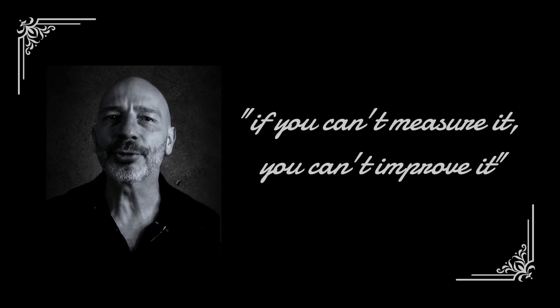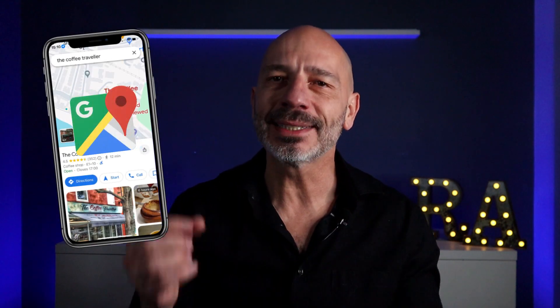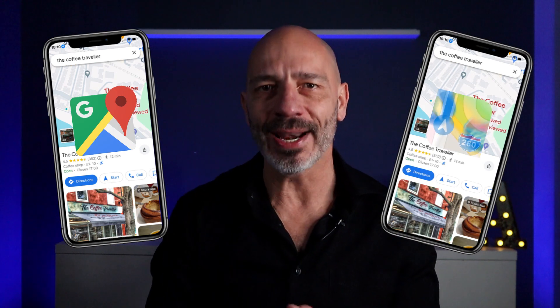What does this mean for you? More people are gradually using Apple Maps to find local businesses. Being visible there is no longer just an option — it's a necessity for driving traffic and customers to your doorstep. If you can't measure it, you can't improve it. Just like it's a big deal for your business listing to rank high on Google Maps, it's becoming just as important for your Apple listing to rank high on Apple Maps. And right now, there's only one tool that can help you do that.